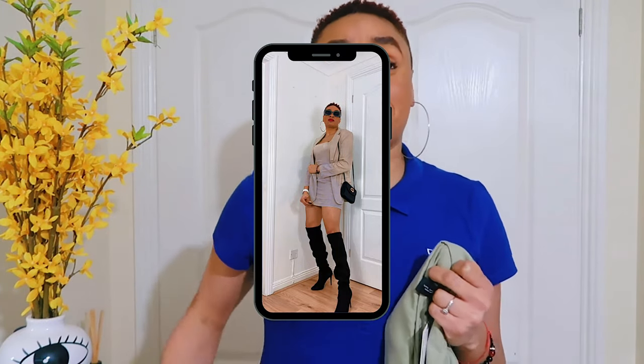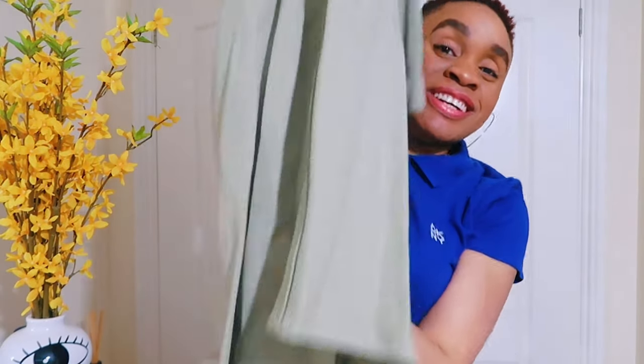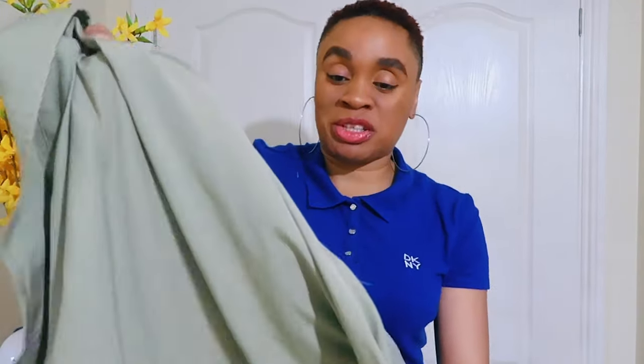Everyone loved my ASOS sage suit set — it wasn't even a set, it was one that came as a dress and then they had a blazer. So I decided to get this one again, and there's another reason I got this one because of the third item. This long-line blazer is really long, way longer than the other one, and it's obviously one of the spring trends I shared in my spring video.